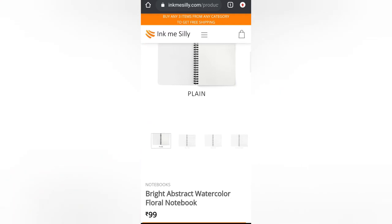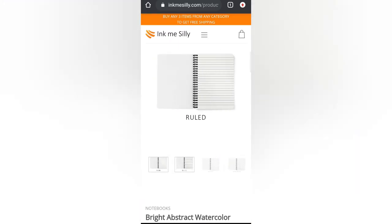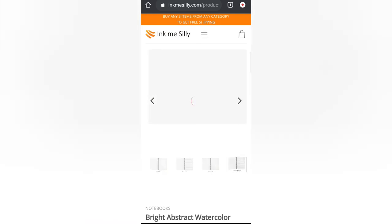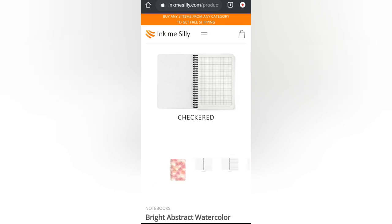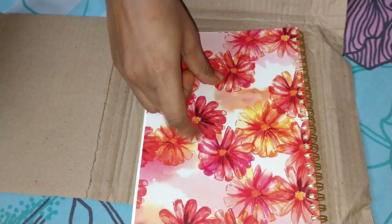I only needed the mobile case and the pop socket, but when the site said it would deliver for free on orders over ₹300, I decided to order the notebook too. All three products are the same as mentioned on the site.